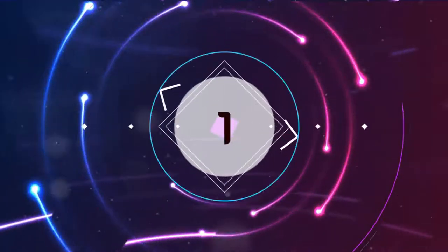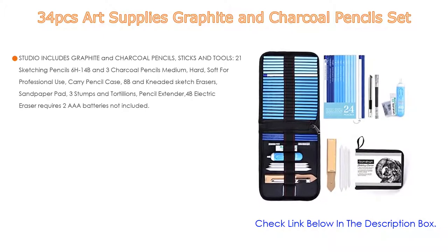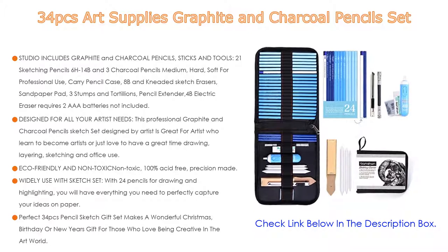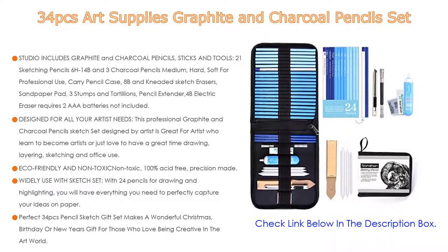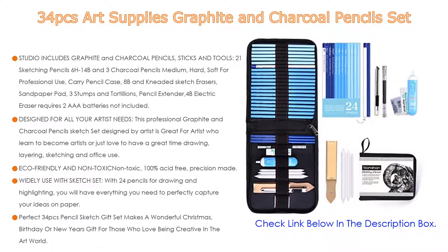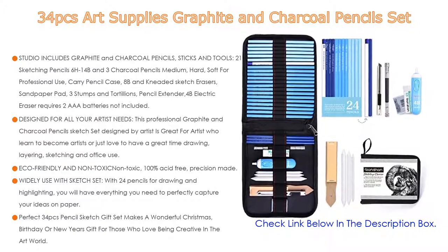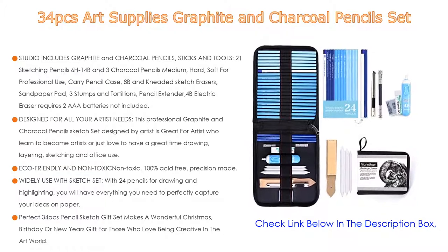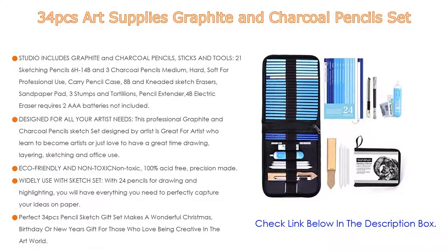Number 1. The 34-piece Art Supplies Graphite and Charcoal Pencils set is the most popular product in our experience. Great features include: studio graphite and charcoal pencils, sticks and tools, 21 sketching pencils ranging from 6H to 14B, and 3 charcoal pencils — medium, hard, and soft — for professional use. Also included are a carry pencil case, 8B and kneaded sketch erasers, sandpaper pad, 3 stumps and tortillions, pencil extender, and a 4B electric eraser (requires two AAA batteries, not included).